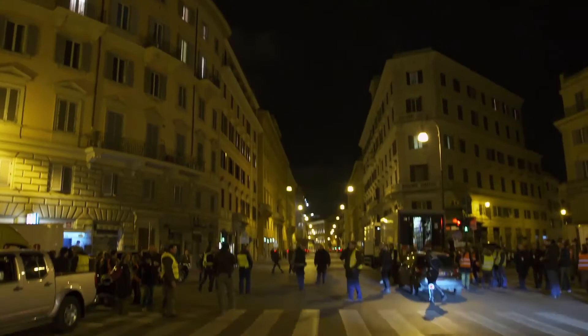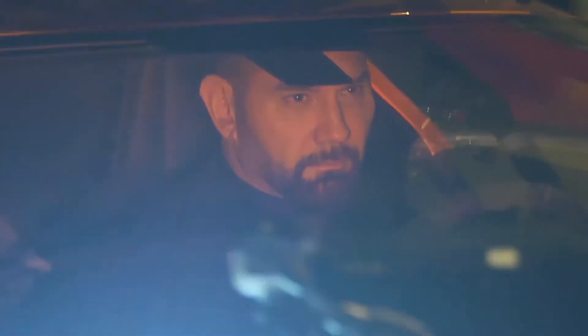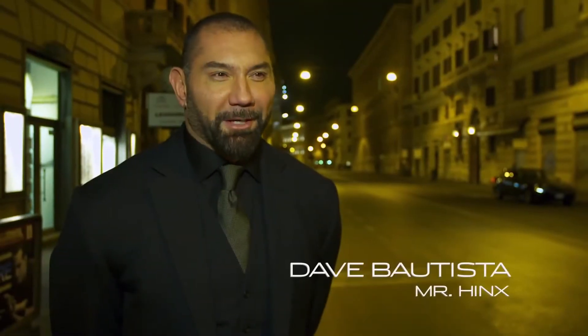Tonight, we have completely shut down the streets of Rome. And we are doing a scene where the hero of the film, Mr. Hinx, is chasing his evil nemesis, James Bond.